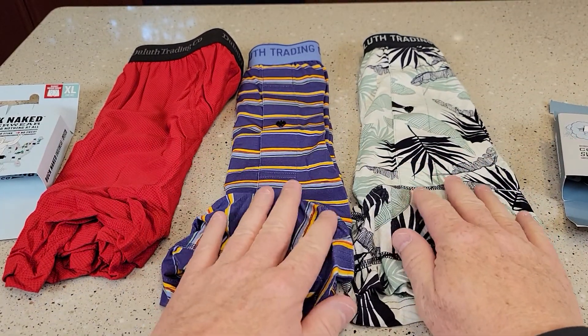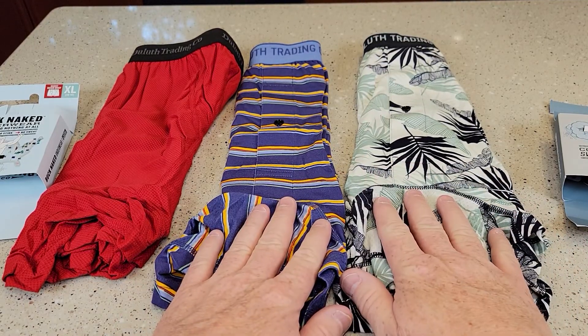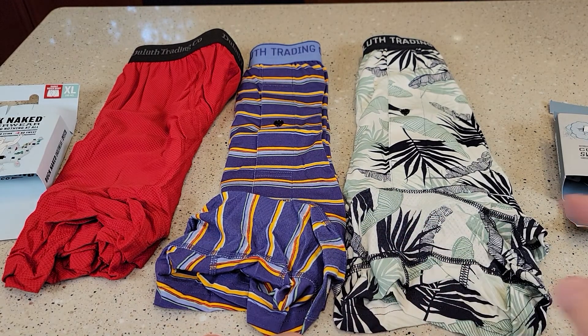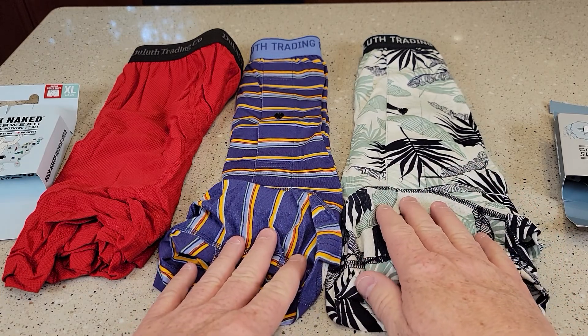Now these are the new colors for the summer of 2022. One thing I've learned about when these new designs come out — you've got to get on them quick because the best looking design sells out the fastest. They had a third design that looked a little bit nicer and it was already sold out in my size.